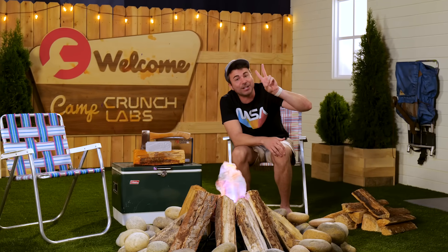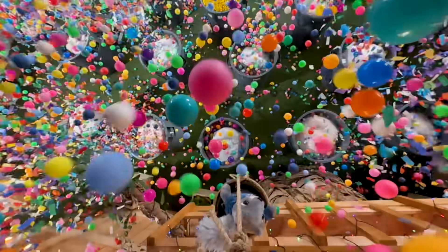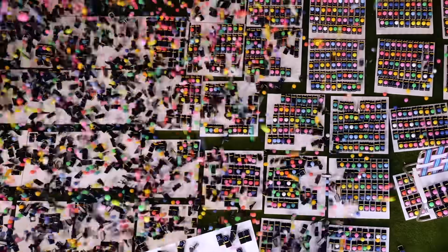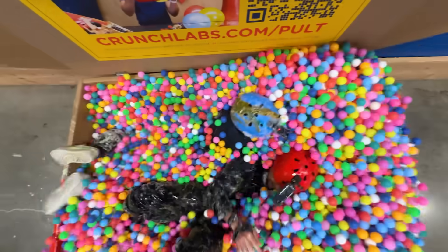Welcome back to year two of Camp Crunch Labs. What is Camp Crunch Labs, you ask? Camp Crunch Labs is like a virtual summer camp. And if you do it along with me, I'm giving out a Mark Rober guarantee that this will be the least boring summer of your whole entire life.